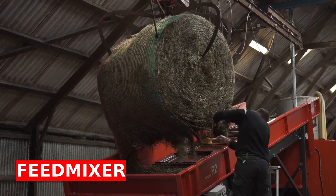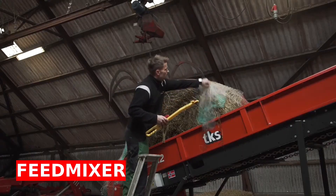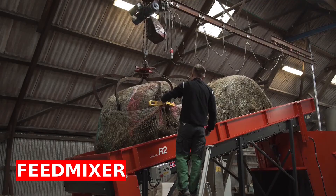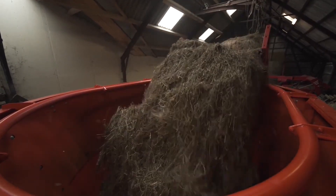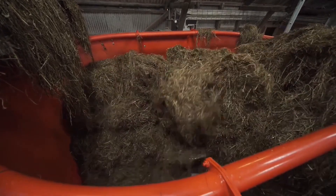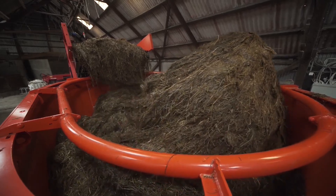The feed mixer is built for cutting up silos, round bales, square bales, and most types of roughage. It cuts most types of round bales and silage, and the degree of cutting varies according to consistency and type of forage. It is therefore well suited to mixing complete feed, where you often want to mix feed of very different consistency and character.